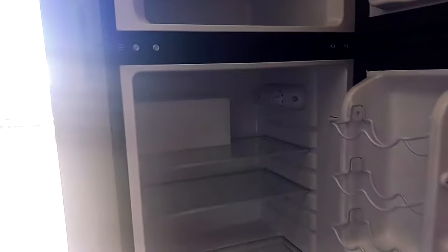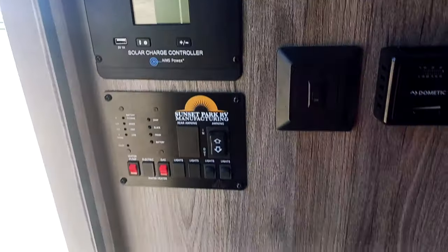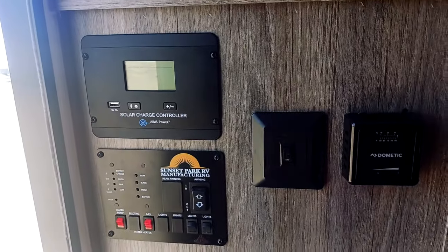You've got 110 and 12-volt USB hookups, with a nice large 12-volt refrigerator. These LTDs do come with solar right up on the rooftop, and you have your heat and things like that as well. Right when you walk in on your left-hand side will be all your main control settings and things like that.